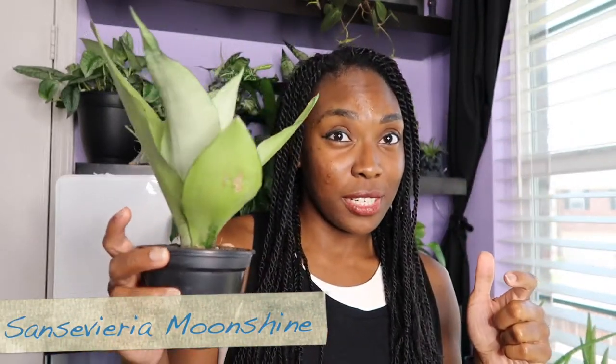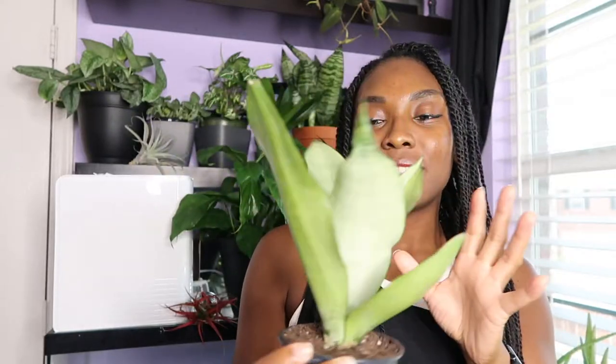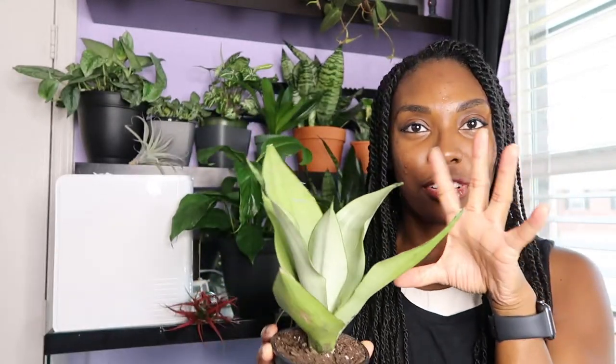Next I literally bought this one like two days ago — this is the sansevieria moonshine. I just love snake plants. I bought my first one probably end of May and I've been falling in love ever since. I love the contrast, because all my other plants are that deep deep green, and I just love the color of this one.